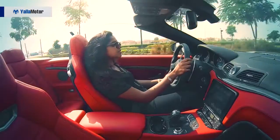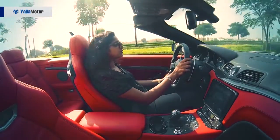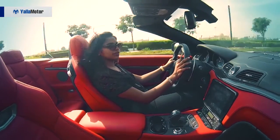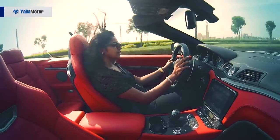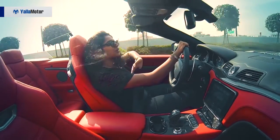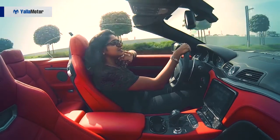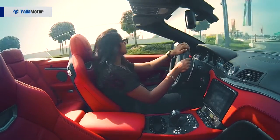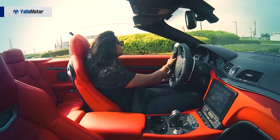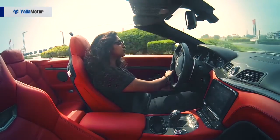So guys, it is such a pleasure to drive this car — absolutely smooth, so responsive. And of course for the girls, the top-down experience. Driving with the top down honestly has its pros and cons, but this one always makes sure that heads are always turning towards you.